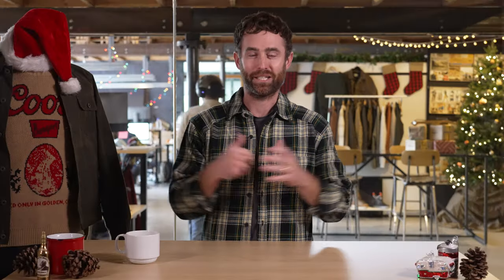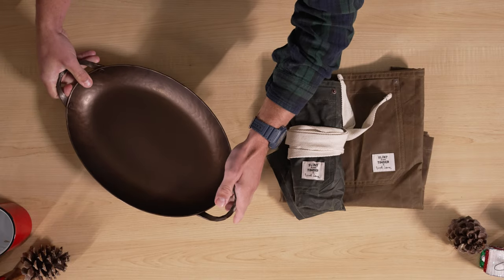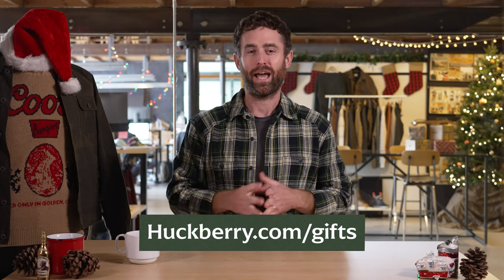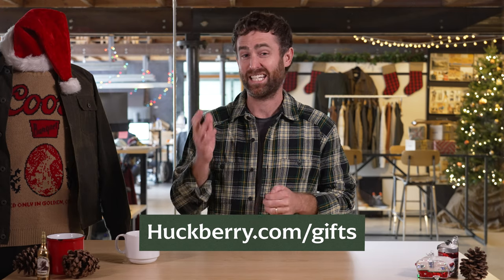So there you have it — our top gifts of 2022. The holiday season is our Super Bowl. We worked the entire year on finding the newest, coolest, best gifts out there, and we're really proud of what we came up with. If you want to see the full assortment — this was just the tip of the iceberg — head on over to huckberry.com/gifts. If you like this video and want more of it, subscribe. If you have questions, comments, or want to make fun of me, put them in the comments. Happy holidays, Merry Christmas, and we'll see you out there.